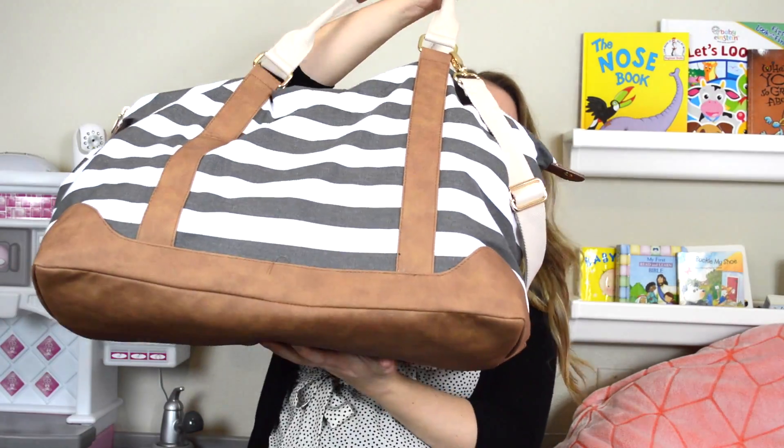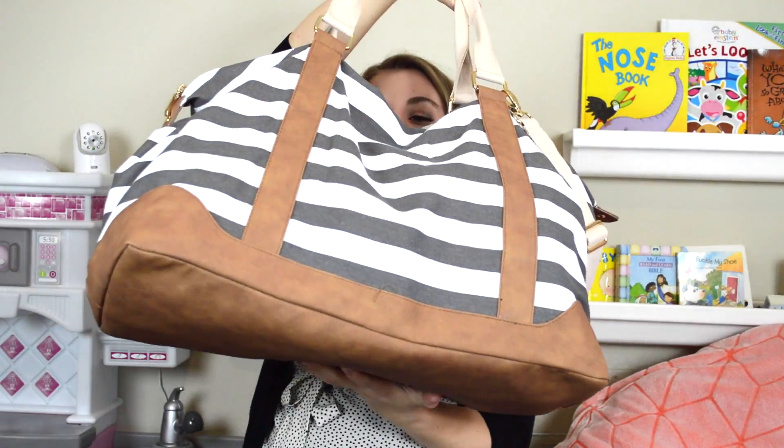I'm going to show you guys my hospital bag. I got a bag from Target and it is huge, which is good because I filled it up quicker than I thought I would. I do have both my and Alan's stuff in here. I tell myself I know what I need and I don't need that much - it's not like a weekend stay - but I'm so indecisive about what I'm going to want to wear.